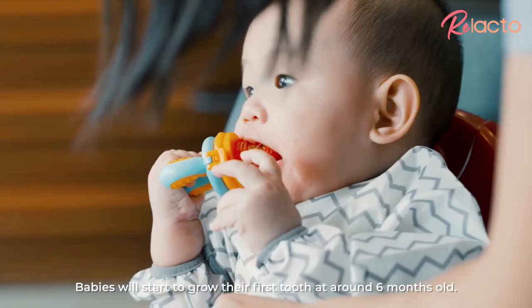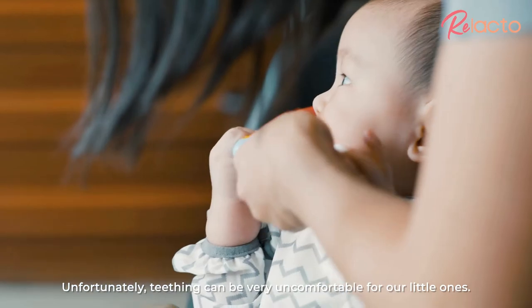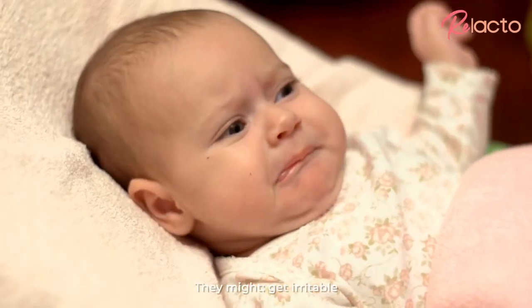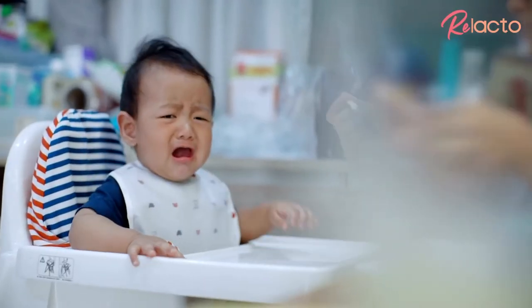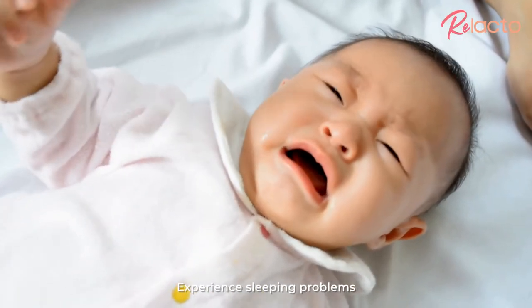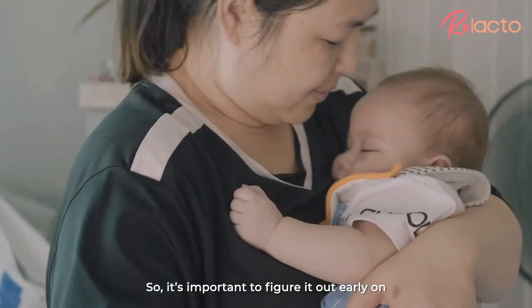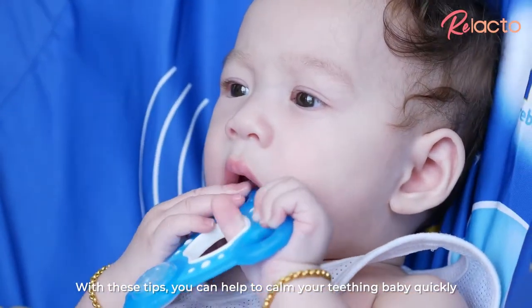Babies will start to grow their first tooth at around 6 months old. Unfortunately, teething can be very uncomfortable for our little ones. They might get irritable, have swollen gums, have difficulty eating, and experience sleeping problems. It can lead to a lot of sleepless nights. So it's important to figure it out early on. With these tips, you can help to calm your teething baby quickly.